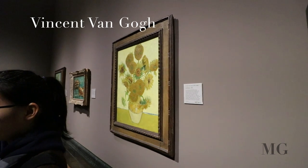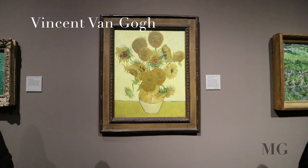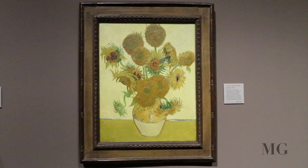In the number 3 spot, Vincent van Gogh, Sunflowers. The painting was intended to decorate the room that was set aside for Gauguin at the yellow house.